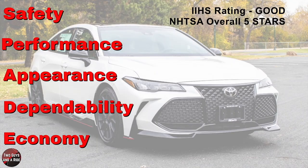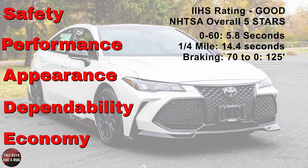For safety ratings, IIHS has an overall rating of Good, and the National Highway Traffic Safety Administration has an overall rating of 5 out of 5 stars — very safe vehicle. For performance, the TRD has the same horsepower with different speed and shifting: 5.8 seconds 0 to 60, quarter mile in 14.4 seconds, top speed 132 miles per hour, and braking from 70 to 0 in 125 feet.